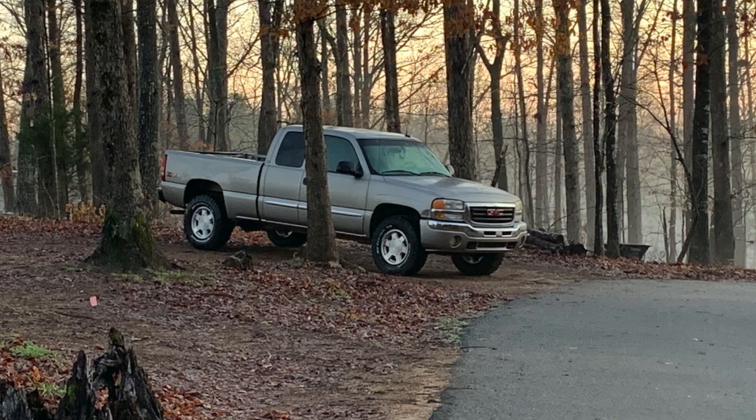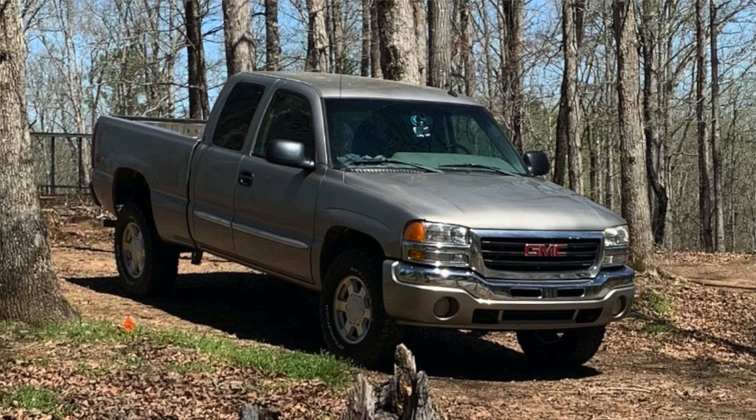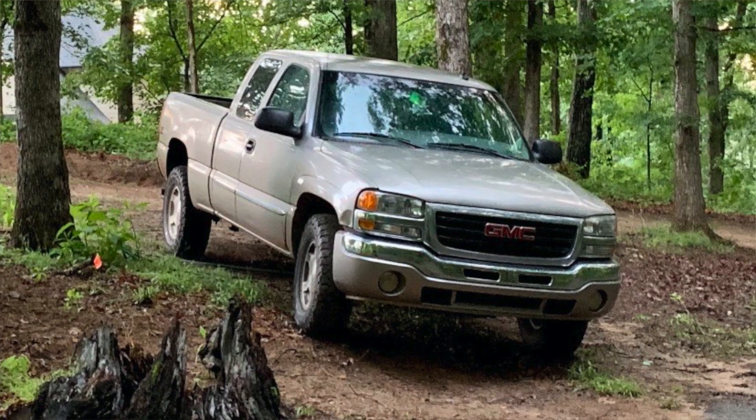This is from Ben — his 2003 GMC Sierra, mostly stock with a 2.5 inch lift and 33 inch tires. For these older trucks, I just have to say: undercoat the crap out of them, really take rust protection to the next level, because I know these trucks tend to rust out. But it looks pretty clean and nice. I actually did a 2003 Sierra before, but it was a step side — I haven't done the full cab. I really, really like these trucks.